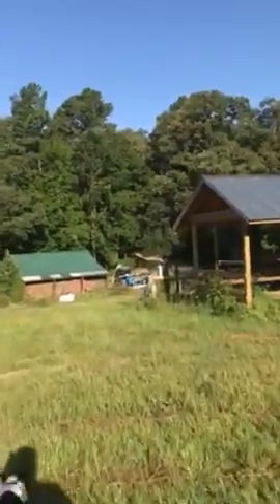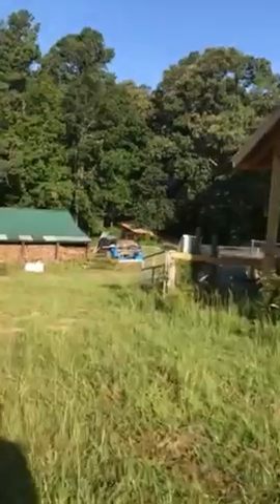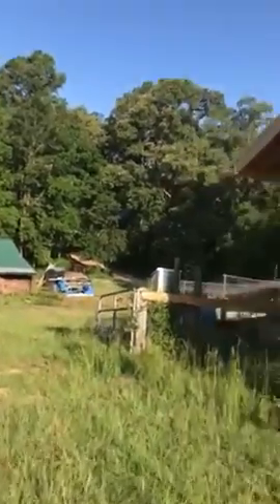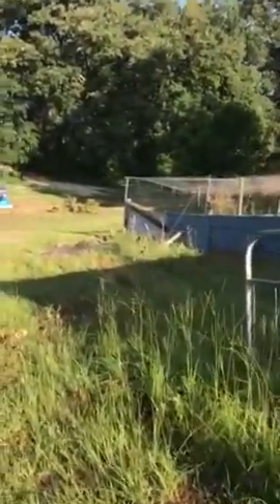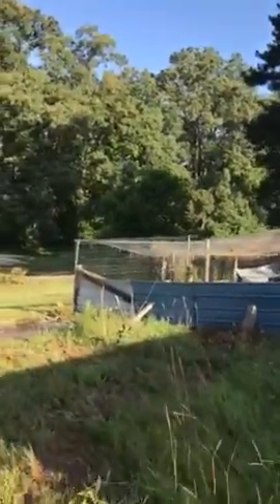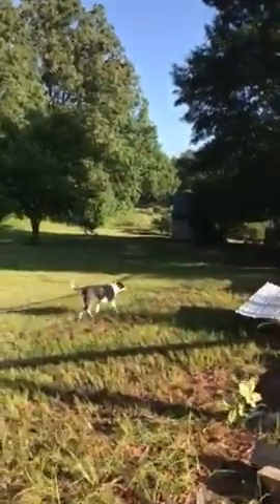I'll show you some of the other stuff here — the chickens and the blueberries. I think the bunny rabbits are down this way too. I can hear them.